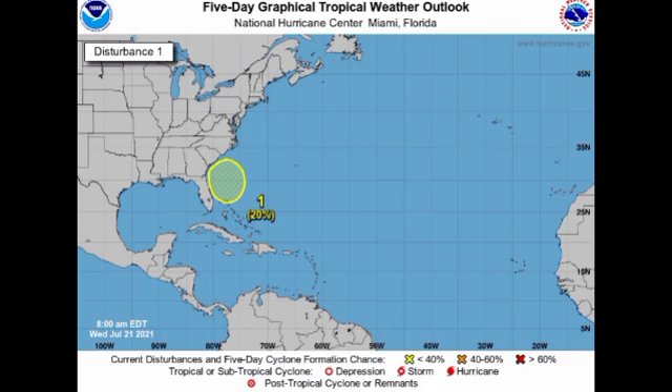It is possible that we could have some development taking place with this system. It's going to be meandering, so there's no set track of where it's going to go. But one thing for sure is that if it does develop, it is not expected to be a very strong tropical or subtropical cyclone.